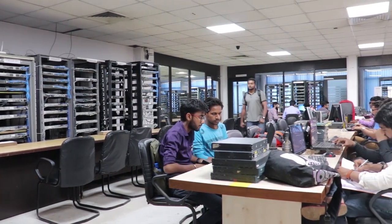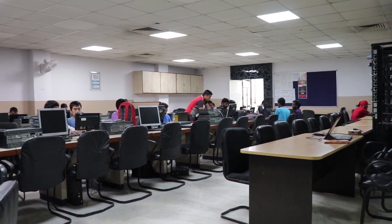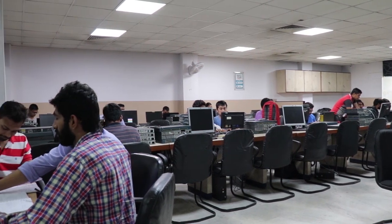Once more, have a closer look at the entire CCNA and CCNP section. You can see students learning and having practical sessions for their CCNA and CCNP preparations.